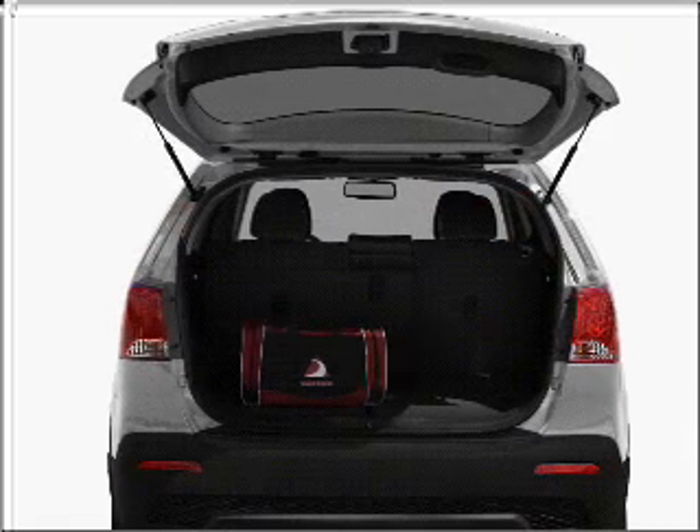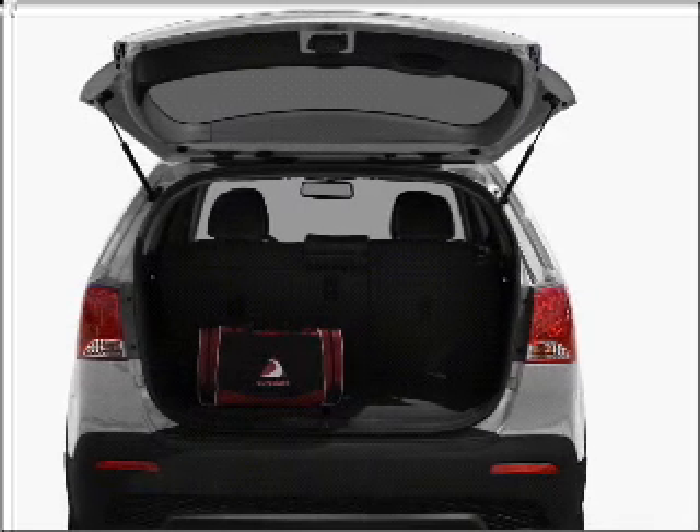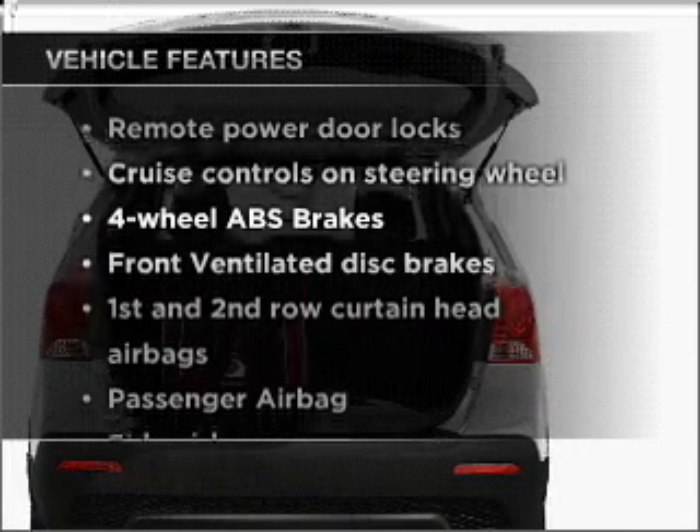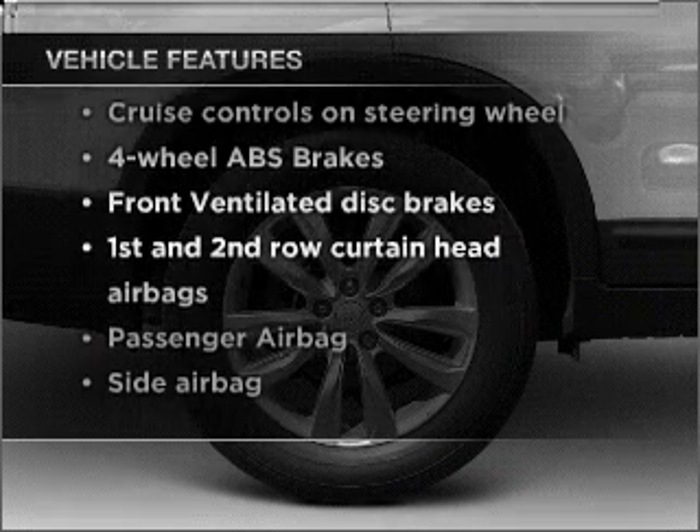Heated seats are a desirable comfort feature. Memory settings are just one of the extras. And with these notable features, you won't want to miss out on the opportunity to own this amazing vehicle.